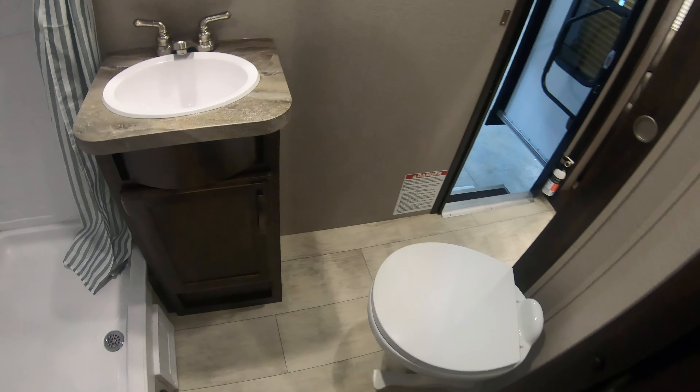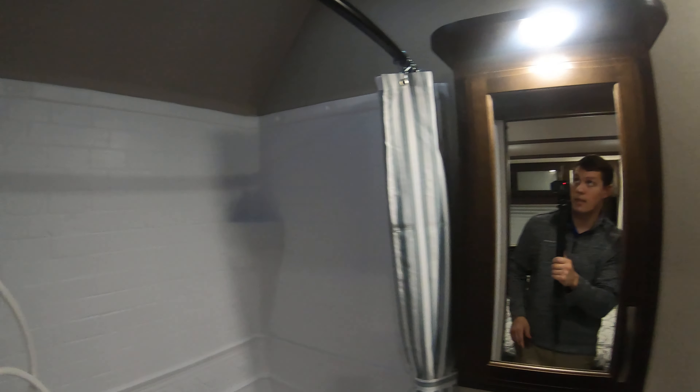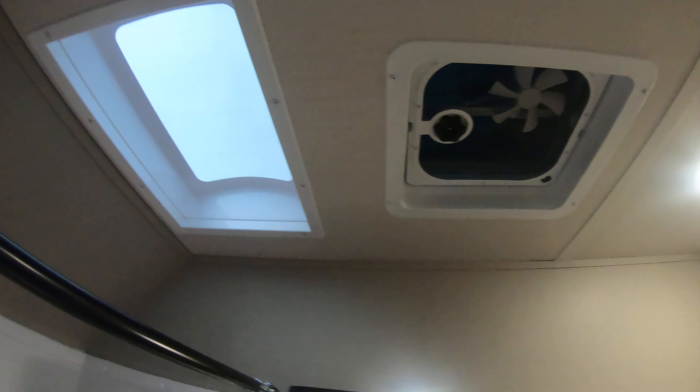And here's your bathroom. Nice little sink, medicine cabinet, and a nice big shower. Skylight up above along with a fan.